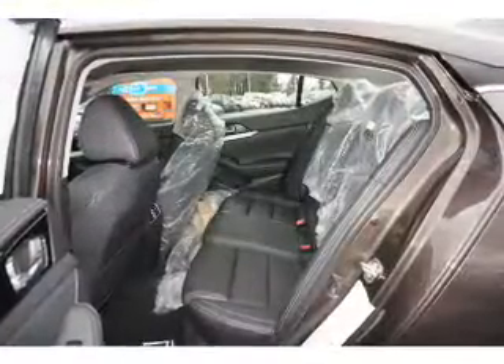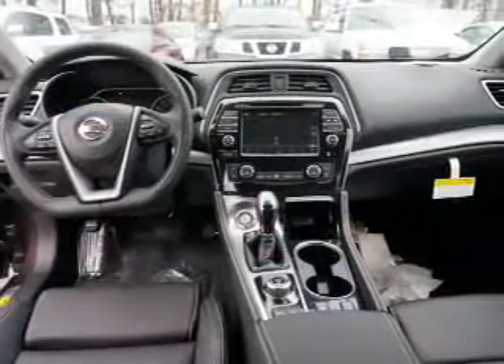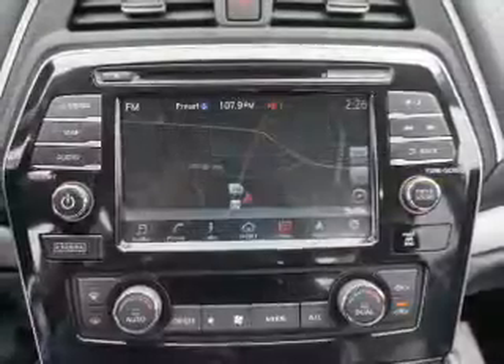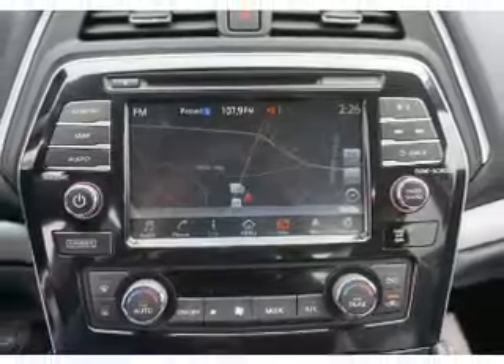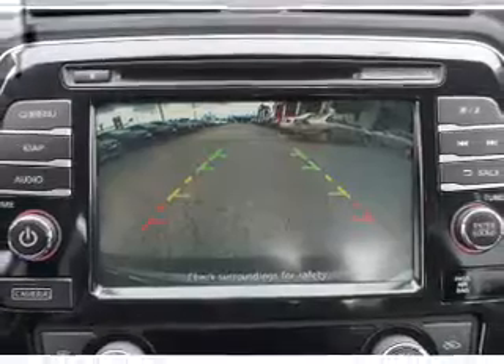Inside you'll find leather seats, Bluetooth connectivity, digital radio, Sirius XM satellite radio, and auxiliary input, steering wheel controls, push button start, automatic climate control, a backup camera, curtain head airbags — great quality at a great price.